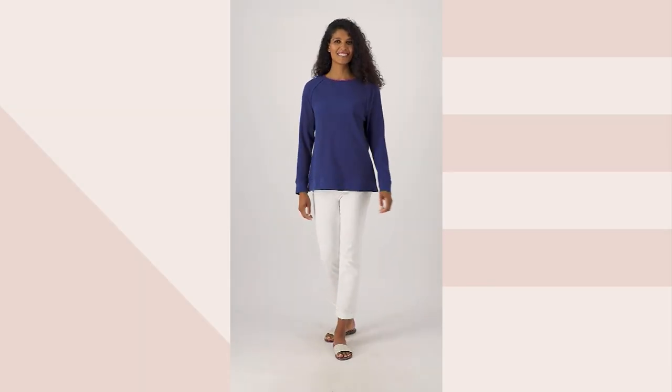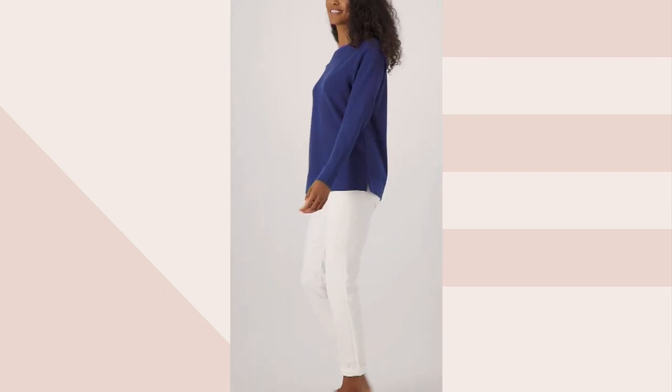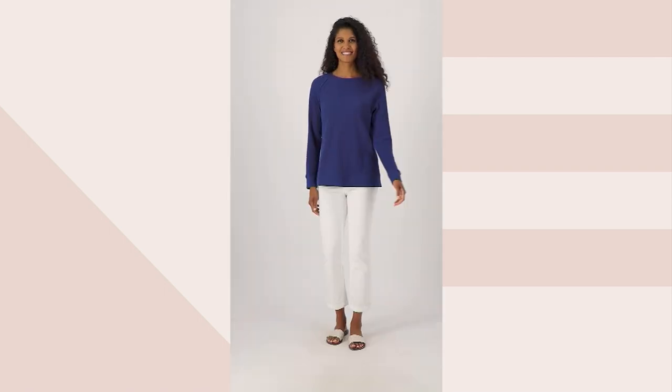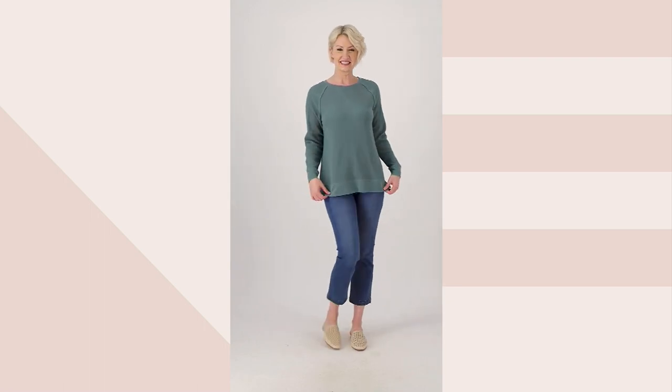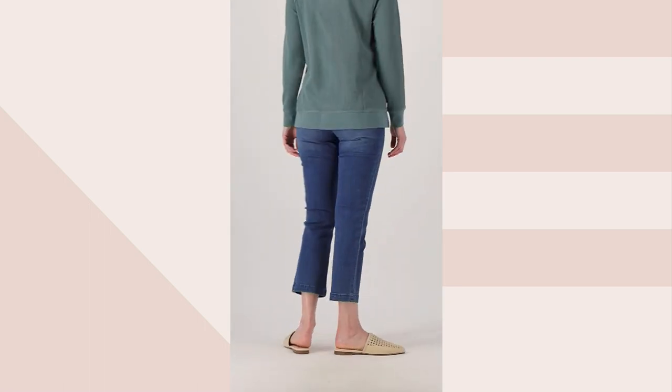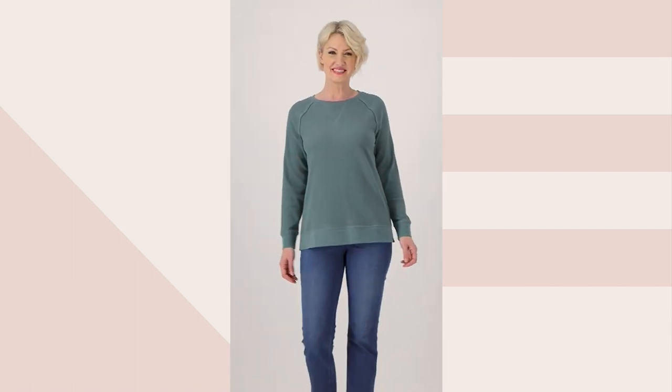We're going to focus on the Belle by Kim Gravel Baby Waffle Sweatshirt with the Raw Edge, offered at a price of $57. We have three colors in the studio that I can show you, and then I'll show you the rest on QVC.com. Our first color is what you see there on Amanda, and that's the Peacock.